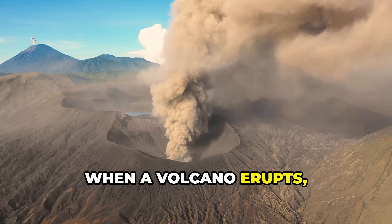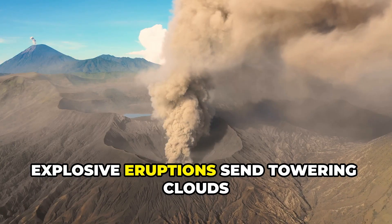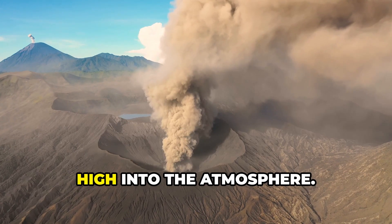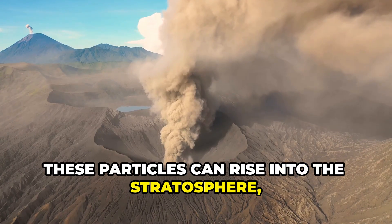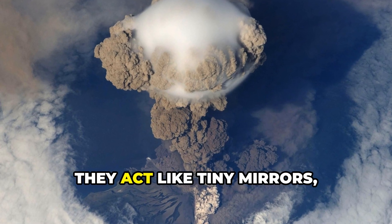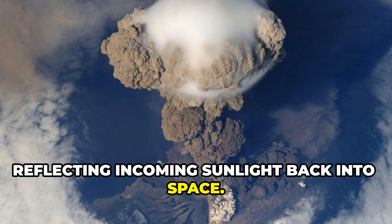When a volcano erupts, it's not just lava that comes out. Explosive eruptions send towering clouds of ash, dust, and gases — especially sulfur dioxide — high into the atmosphere. These particles can rise into the stratosphere, more than 10 miles above Earth's surface, where they spread across the globe. Once there, they act like tiny mirrors, reflecting incoming sunlight back into space.